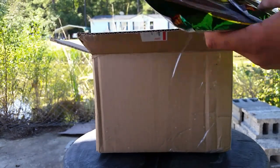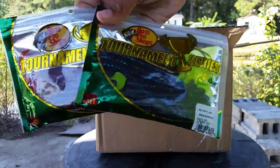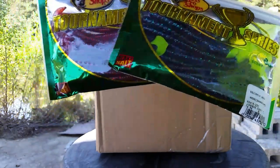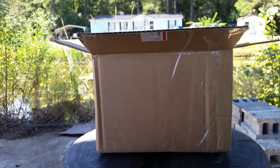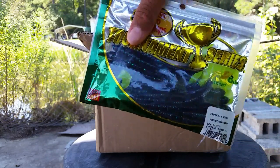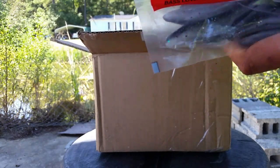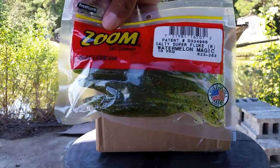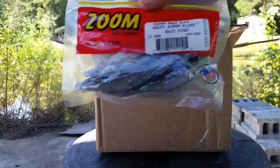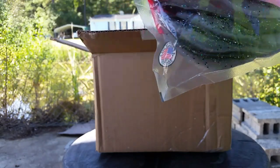Then we got some Bass Pro Shops Tournament Series worms — I think they're called the Squirming Worm or something like that. We got some in Junebug Chartreuse Tail and some in Myrtle Oriole Red Flake. Then we got some Zone Super Flutes — this one is in Watermelon Magic, which is a really good color. One Rod One Reel uses Watermelon Magic. And then we got some in Bait Fish — I'm actually liking this Bait Fish color, it looks like a really good imitation of a shad. I'll definitely be trying these out really soon.